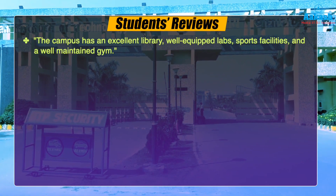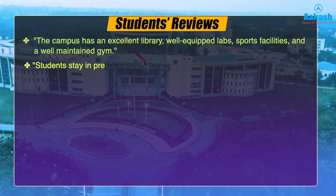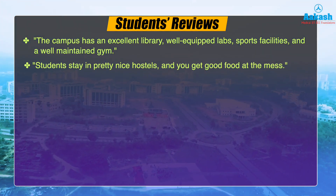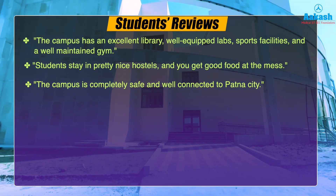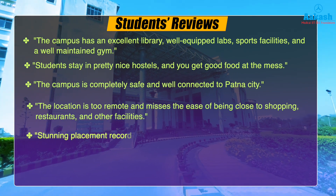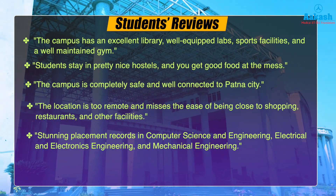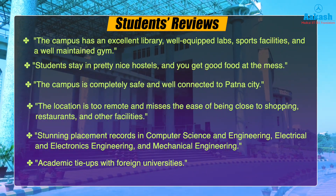Students at IIT Patna praise the excellent library, well-equipped labs, sports facilities, and a well-maintained gym. They report a comfortable hostel stay with good food at the mess. The campus is completely safe and well-connected to Patna city. One noted drawback is the remote location, which limits easy access to shopping, restaurants, and other facilities. Students also highlight stunning placement records in CSE, EEE, and Mechanical Engineering, as well as academic tie-ups with foreign universities.